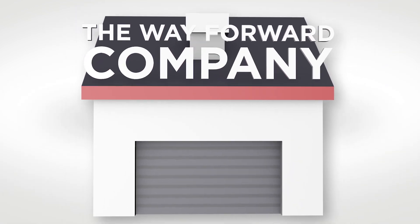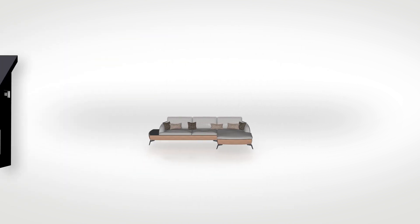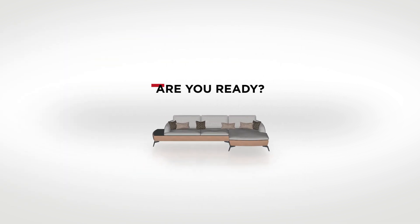You've seen how industry 4.0 technologies can accelerate each production step. So, are you ready to see what it can do for your company?